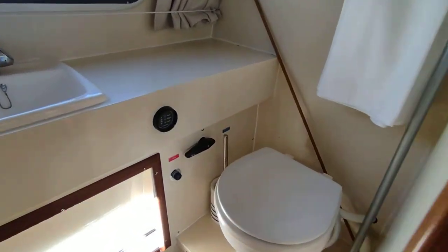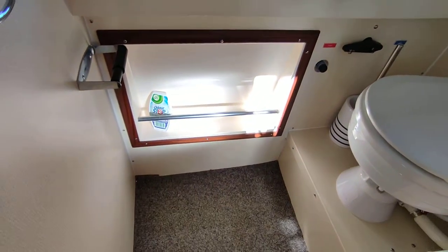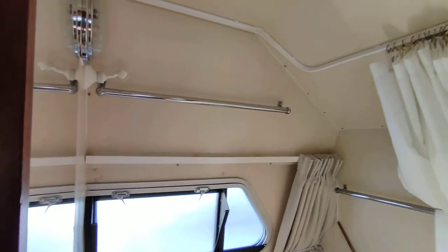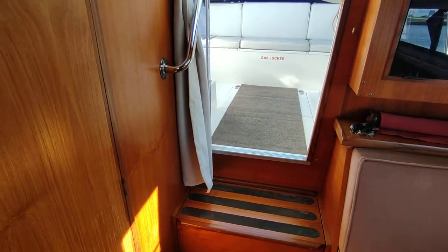Pump-out toilet with a diverter valve to sea, should you need to pump out at sea. Shower under the carpet, shower pump, and a pull-out shower on the sink. It's quite a large compartment for what is a relatively small boat. Tank indicator for the holding tank.